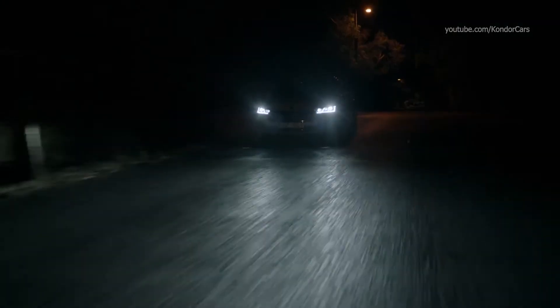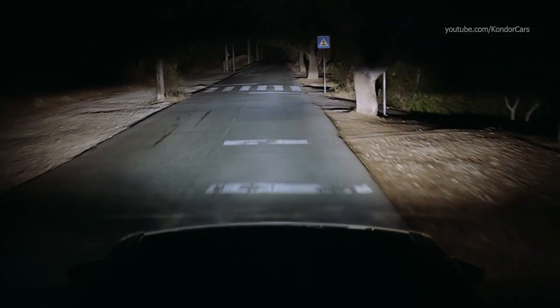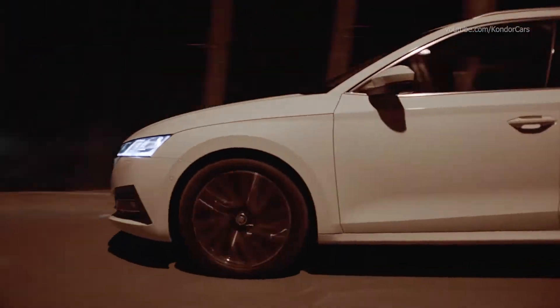When you pass a reflective object, like a traffic sign, the lights will dim around it to prevent you from getting dazzled. Matrix LED headlights.